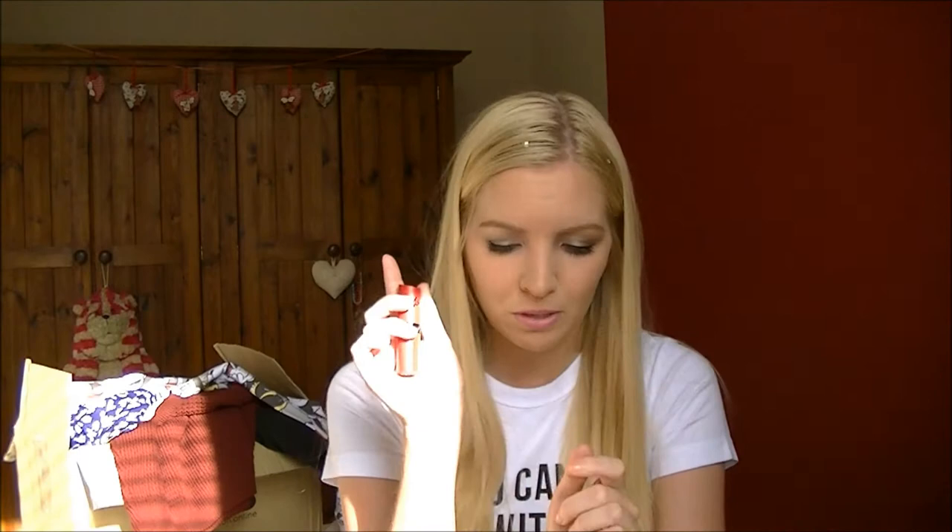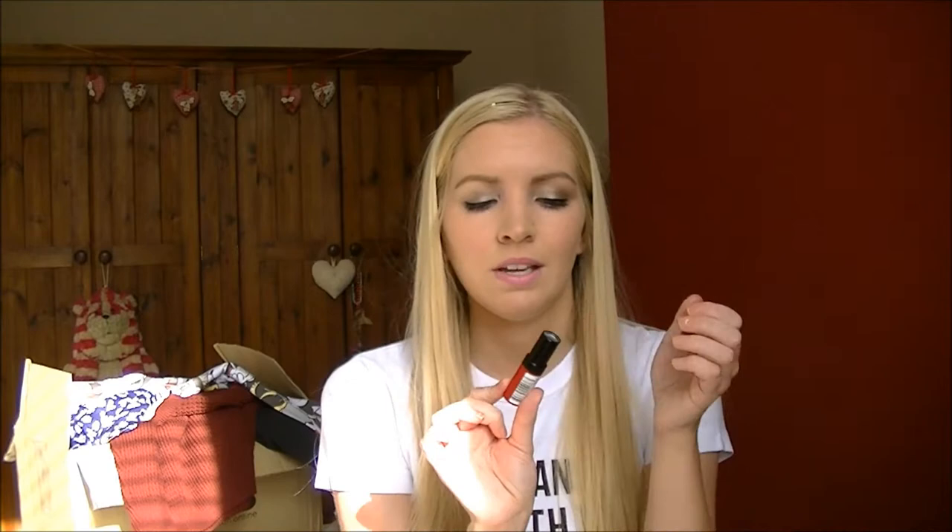Another Rimmel lip product is from the Kate Moss Matte range, number 107. This was a YouTuber-influenced purchase - Zoe from Zoella talks about it a lot. I thought it was getting into winter and I was feeling a wintry mood, so I bought it. It's like really really dark red and I think it's really pretty for winter. I've already tried it on and really liked it.